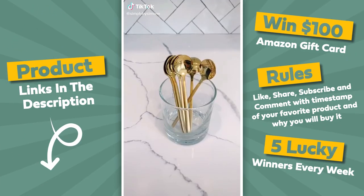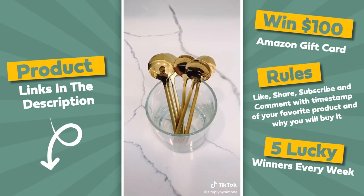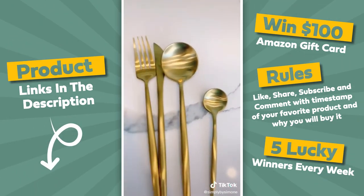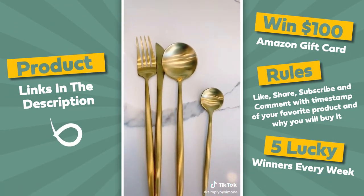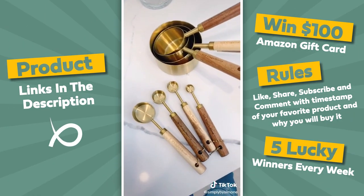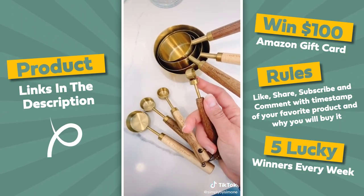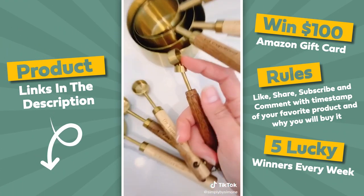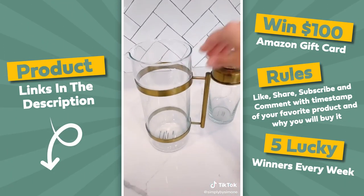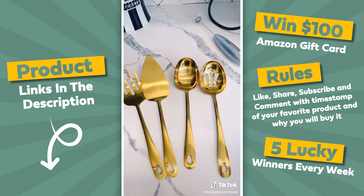My favorite gold kitchen items. First up are these espresso spoons from Amazon — they come in a set of six. These gold measuring cups — I'll link these, but I also found ones on Amazon that are probably better since mine came unglued. This glass and gold pitcher and cocktail shaker, and these brand new serving sets from Amazon. Like and follow for more.